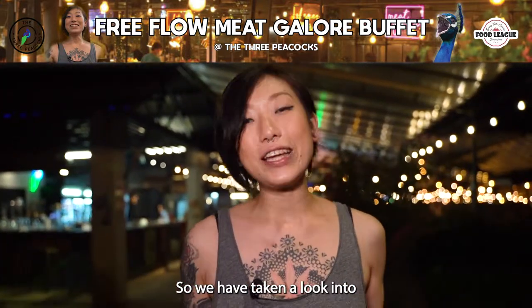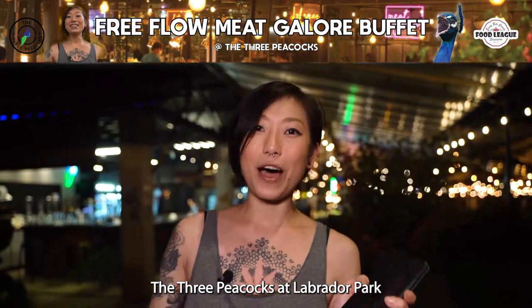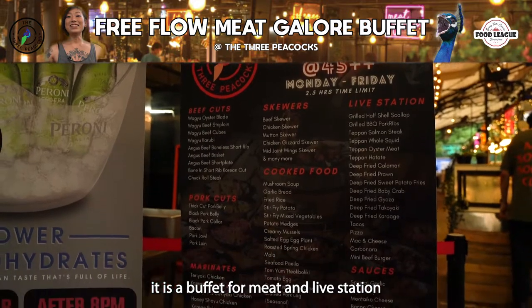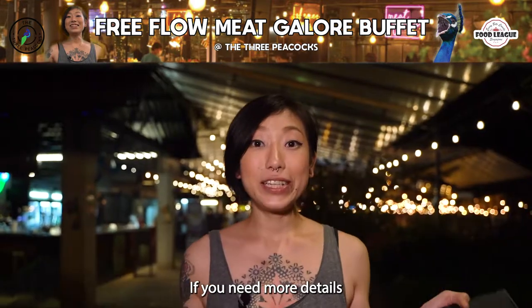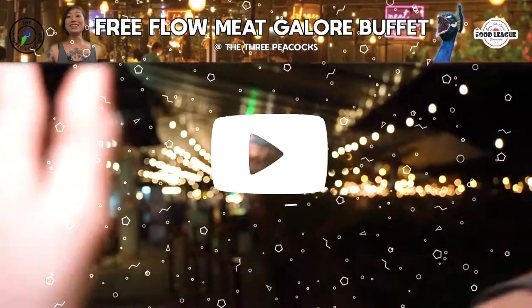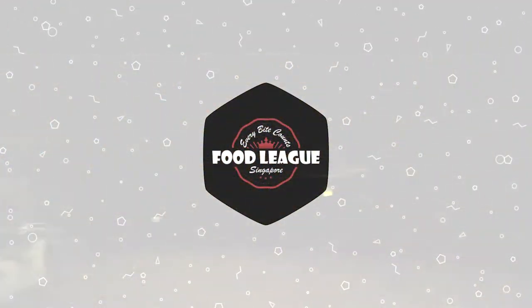So we've taken a look into The Three Peacocks at Labrador Park. Come and check out their new promotional menu — it's a buffet for meat and live station. If you need more details, check out the description below and we'll see you guys in the next video. Bye! Oh my god, I'm so full — I cannot run!